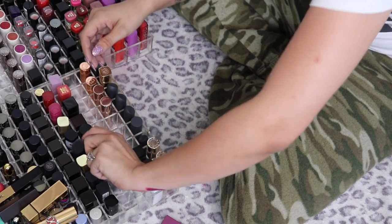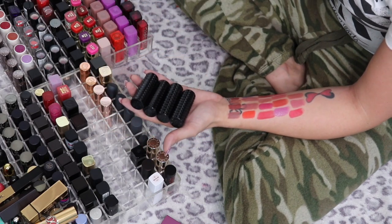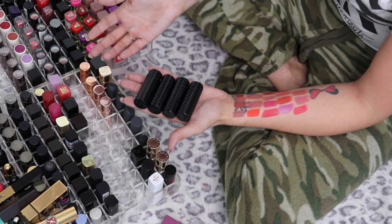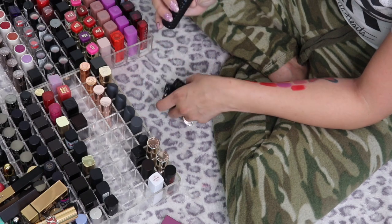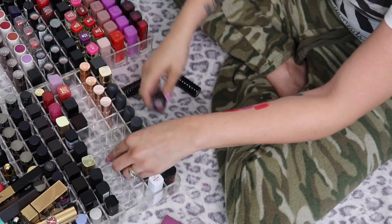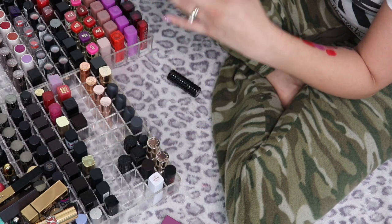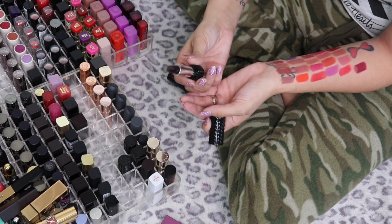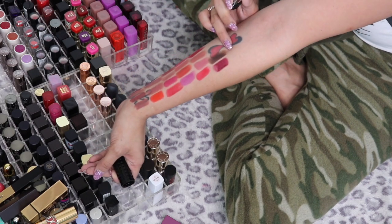I have some Kat Von D lipsticks — these were all purchased before I decided to no longer support her brand. Getting rid of them solely because they're Kat Von D would only be hurting my wallet and not her, so while I won't buy Kat Von D products anymore, I'm not discarding these. The Studded Kiss lipsticks in Hexagram and Prayer are beautiful, so I'm keeping both. Motorhead is a stunning dark berry shade that looks almost black in the tube — keeping that one too.